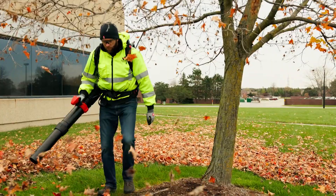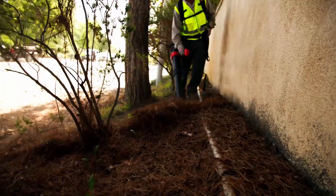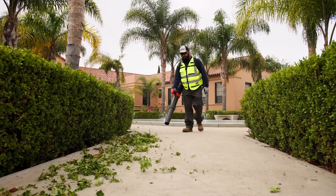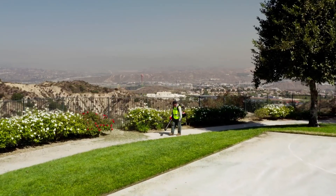In all my years in the landscape industry, I never thought I would want to go away from a gasoline-powered engine, and Milwaukee Tool pulled it off. I don't want to use my gas backpack blower any longer.